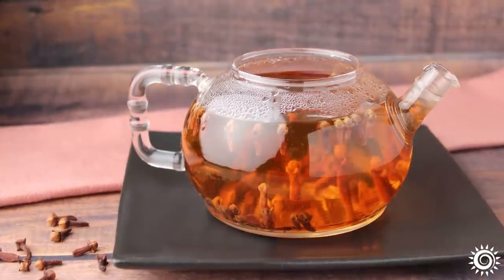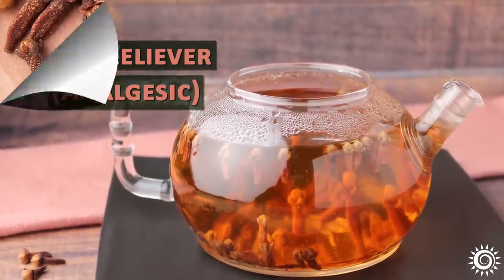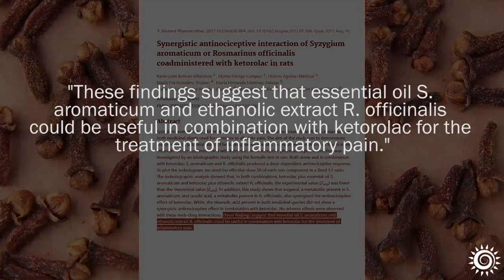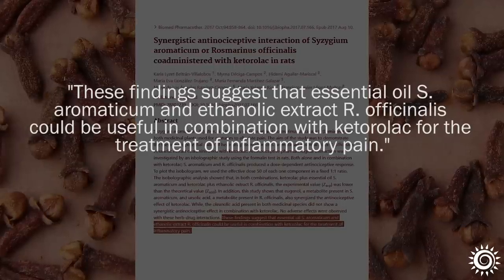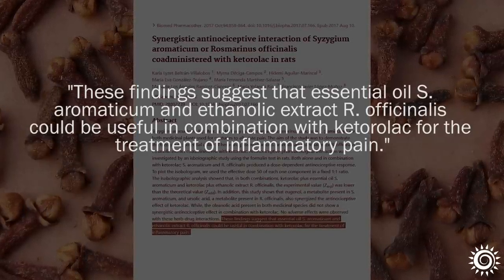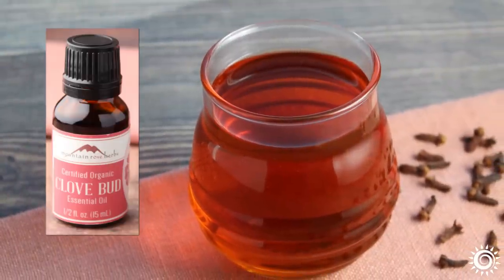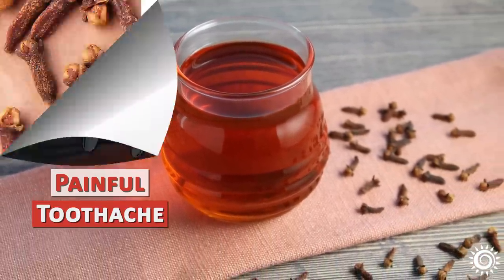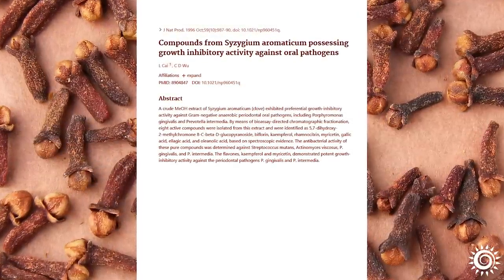One amazing yet lesser-known power of clove tea is as a natural pain reliever or analgesic. In some research, a combination of clove with its eugenol content and rosemary with its ursolic acid content were shown to benefit inflammatory pain in rats tested. The tea as well as the oil have been highly popularized as a household numbing agent for a painful toothache, as well as for its ability to inhibit oral pathogens and promote dental hygiene.